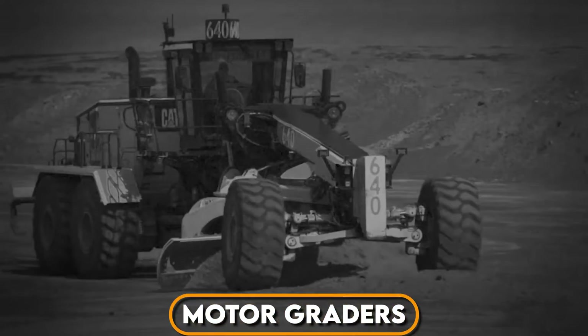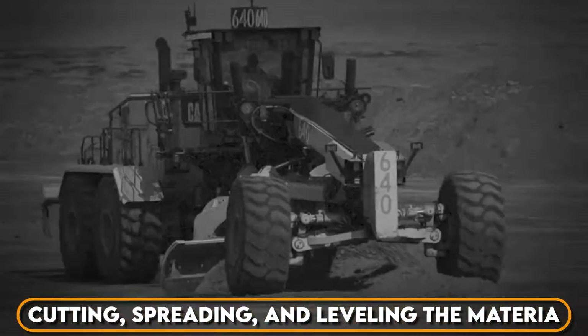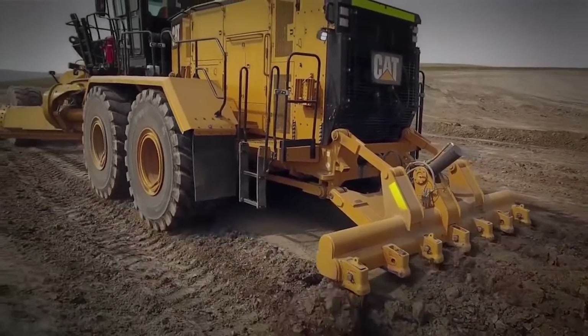Motor graders are machines that are used to create smooth and flat surfaces by cutting, spreading, and leveling the material. They are commonly used for road construction, maintenance, and mining operations.